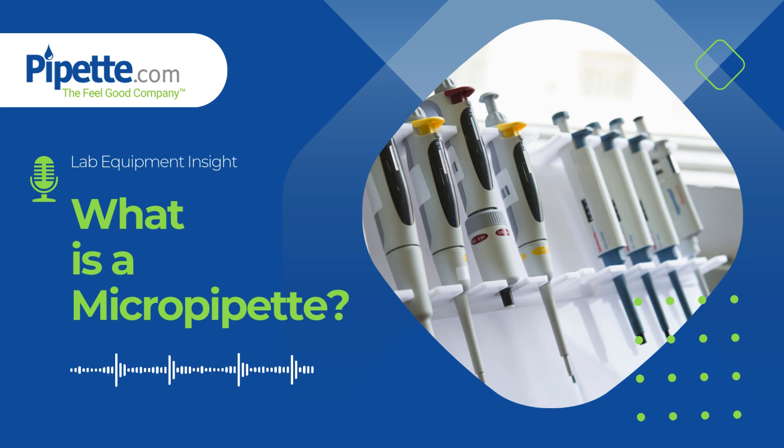Micropipets come in a variety of sizes, each tailored for specific tasks, such as drug research, cell culture, enzyme assays, and PCR. Lab professionals like biologists, chemists, and medical technicians rely on micropipets daily to ensure accurate liquid handling. Even slight variations in volume can significantly affect experimental outcomes, making these tools indispensable in ensuring consistent and reliable results.